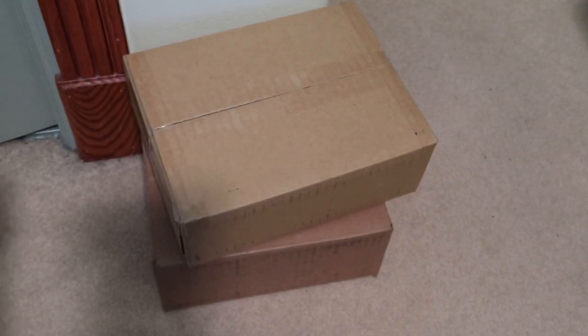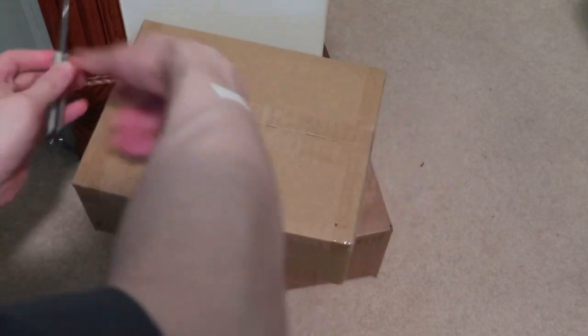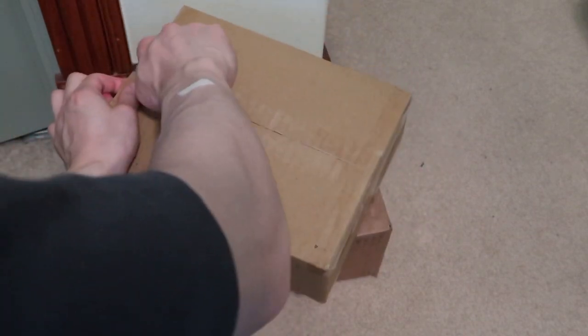Alright, new pickups in today, let's take a look. First one, this one is from the Premier Skate Shop.